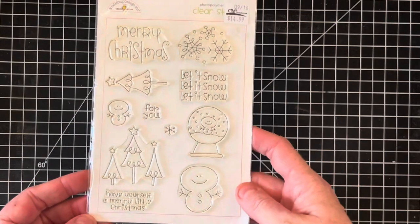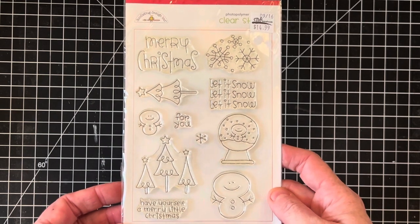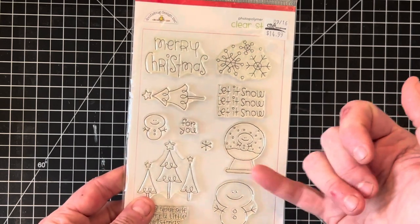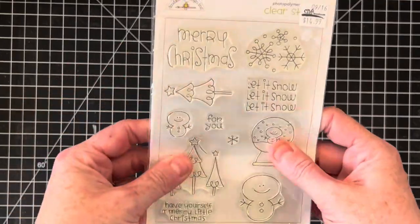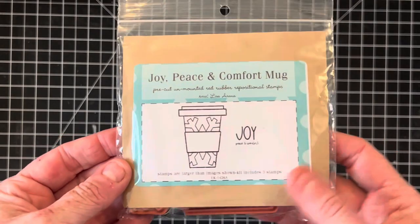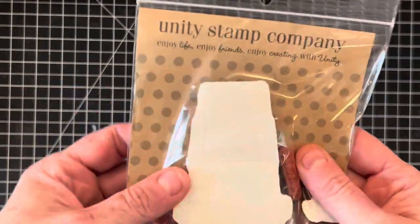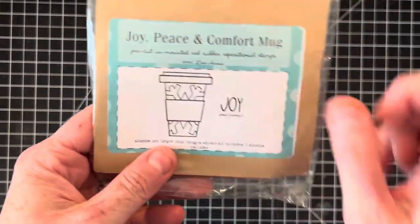This Doodle Bug set I could not find on eBay, so it might be a little bit more rare. Doodle Bug creates cutesy, cartoony images — I love the snow globe and the cute little snowman in this one. These say photopolymer but they feel like maybe a cross between photopolymer and acrylic, just so you're aware. Those are four by six. This one's super fun — it's called Joy Peace and Comfort Mug, which I thought was really cute for Christmas. These are cling mount stamps and the set is brand new.